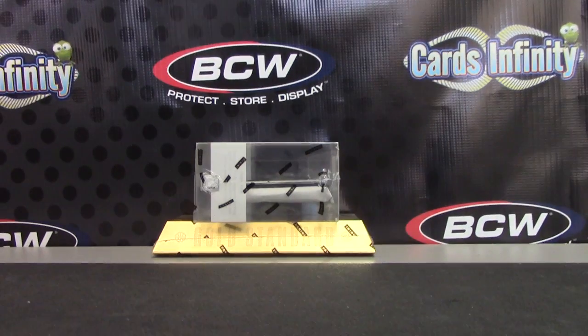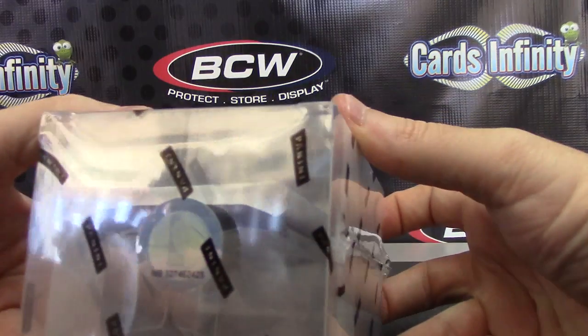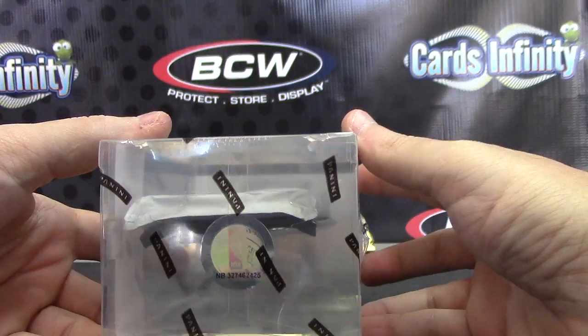All right, next up Greg here. I'm doing Elite Series basketball, just grab top boxes. I don't know if you're watching live or not. This box number 25, there's too much glare.